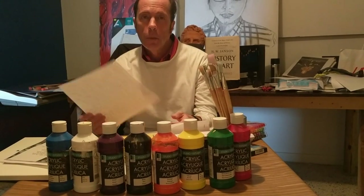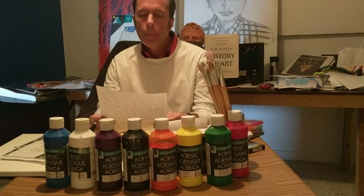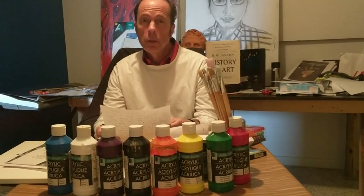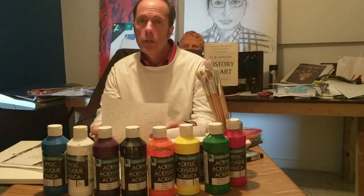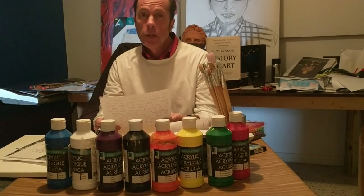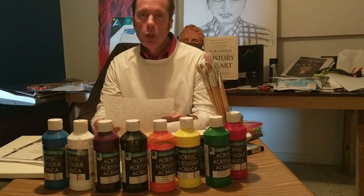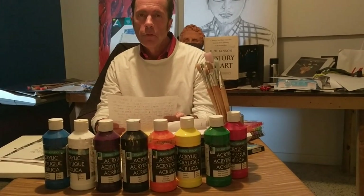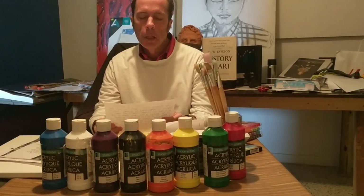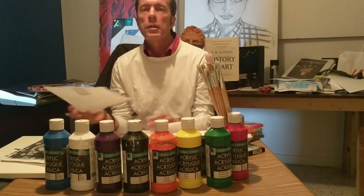Moving forward — students, by this time you should have completed your collage, or be finishing it, and I will show you how to upload that into a folder momentarily. The new project is about the Dutch artist named Vincent van Gogh.